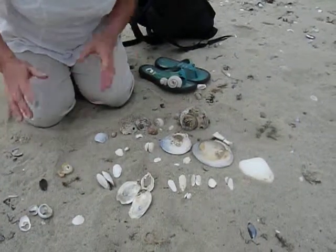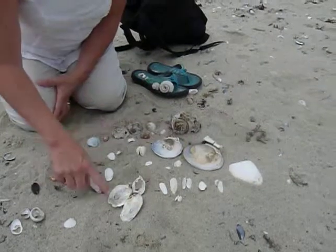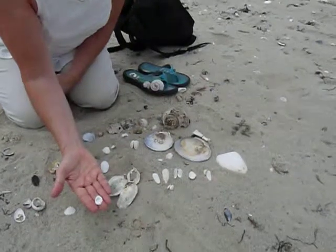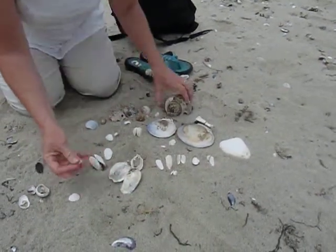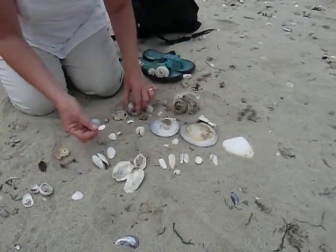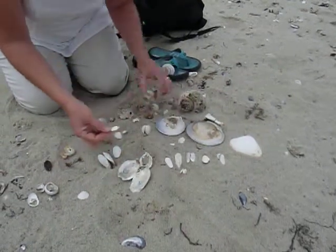I forgot my beach pail today, but I'm making do. Got some beautiful oysters. Got a flat slipper shell — okay, that's a little flat one. And these little flat ones actually like to hide inside of whelks and moon snails. A lot of times you find them inside of an empty shell.